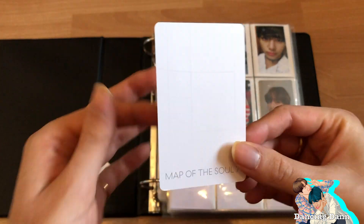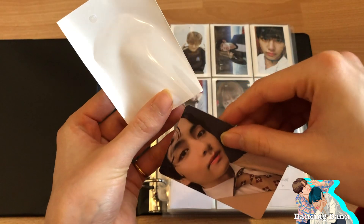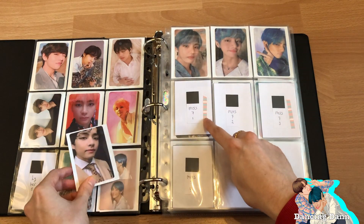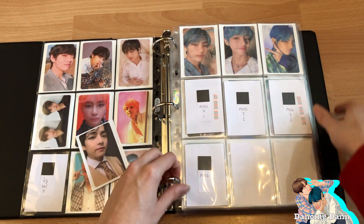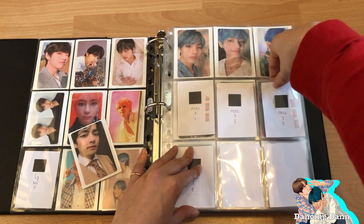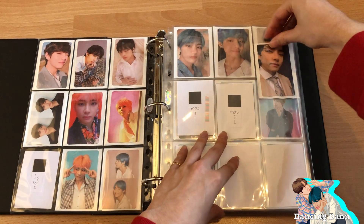I already put some of them in sleeves to protect them while I was storing them in the box. I have a new system where I mark cards that are on the way. This is version three. I also rearranged my Monster X photocards, but you'll see when we get to that.